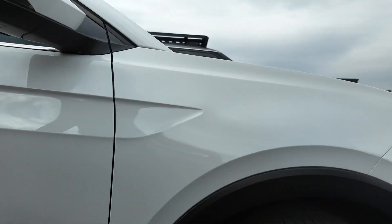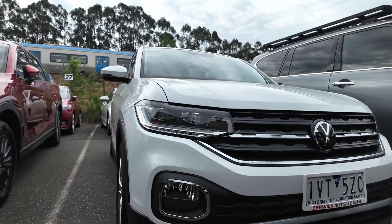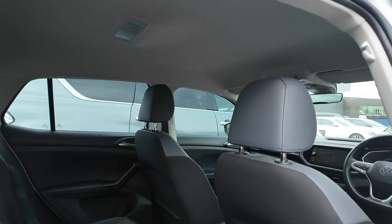Key features include a 1.0L turbocharged engine paired with a 7-speed DSG automatic transmission, providing an excellent blend of power and fuel efficiency. We also have front wheel drive, as well as low emissions and fuel consumption, ideal for daily commutes and extended road trips.